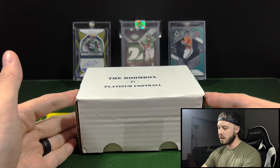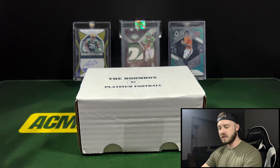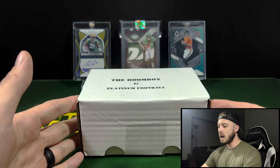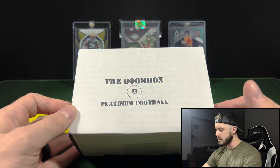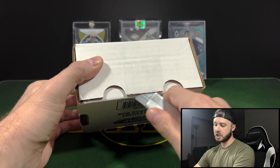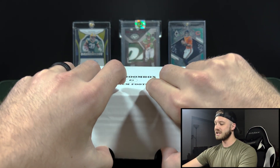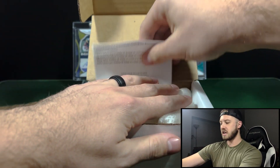As we know, Boombox is a football, basketball, soccer — any main sport hobby repack product. And this is the mid-tier, or mid-upper tier I guess, at $140. November had some pretty good lineups for their products, much better than October and September. Let's see what we got. Hopefully we got some good stuff in our box.